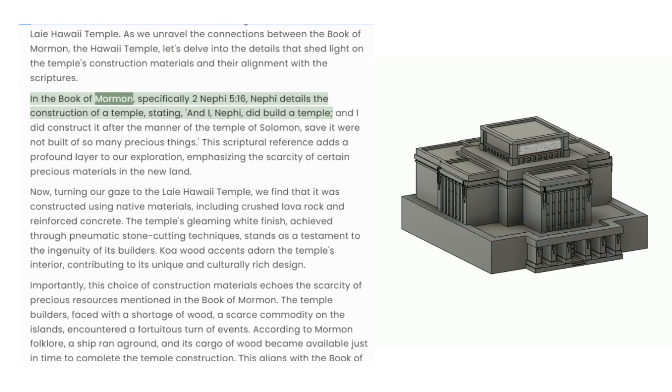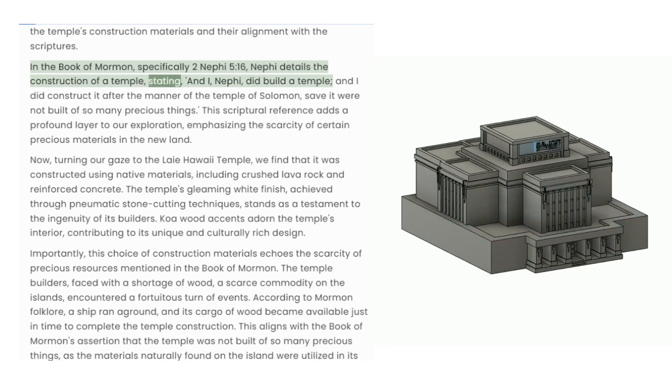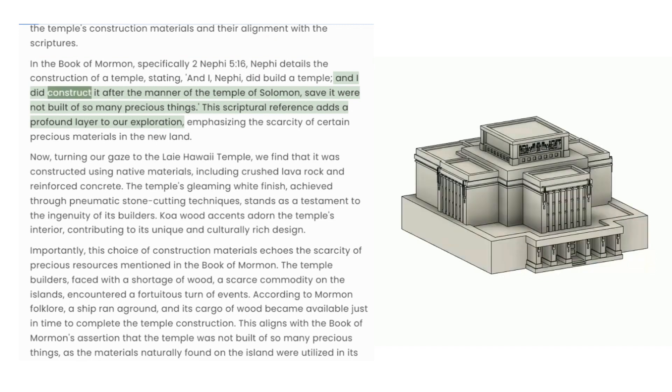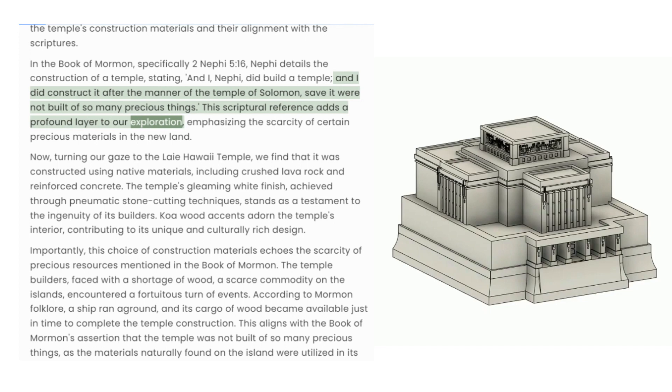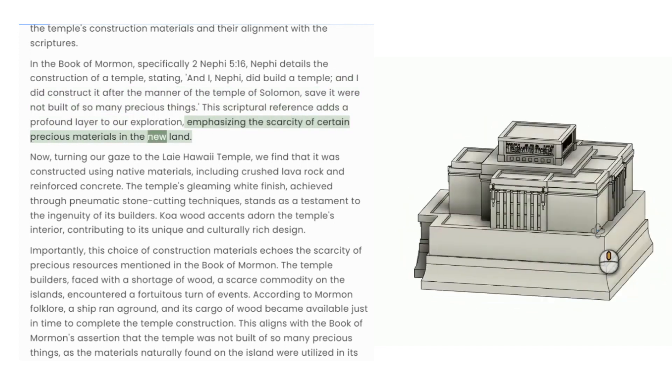In the Book of Mormon, specifically 2 Nephi 5:16, Nephi details the construction of a temple stating: 'And I, Nephi, did build a temple. And I did construct it after the manner of the Temple of Solomon, save it were not built of so many precious things.' This scriptural reference adds a profound layer to our exploration, emphasizing the scarcity of certain precious materials in the new land.